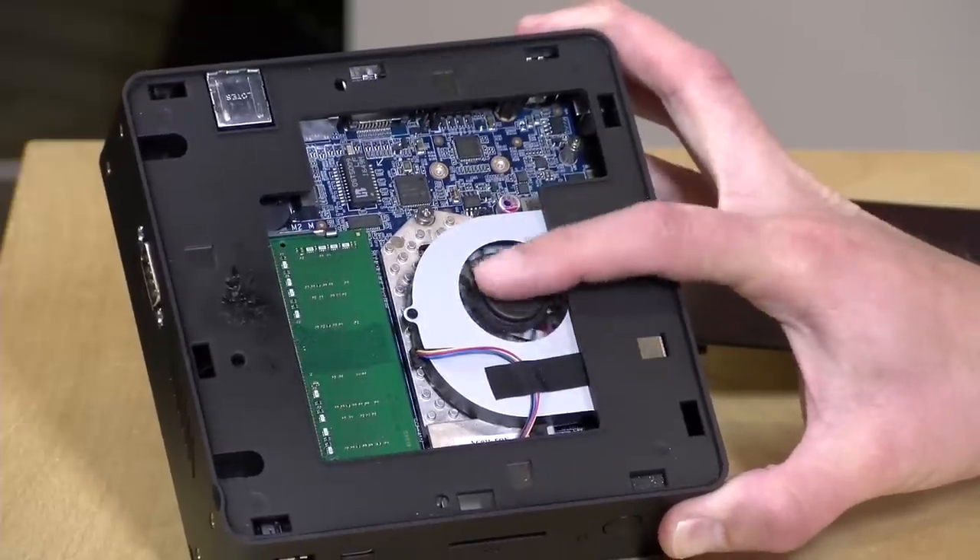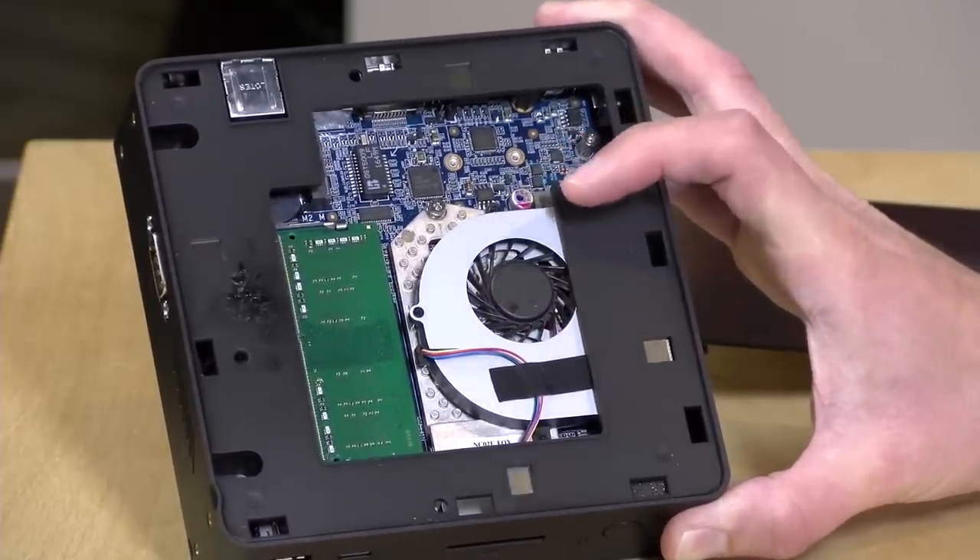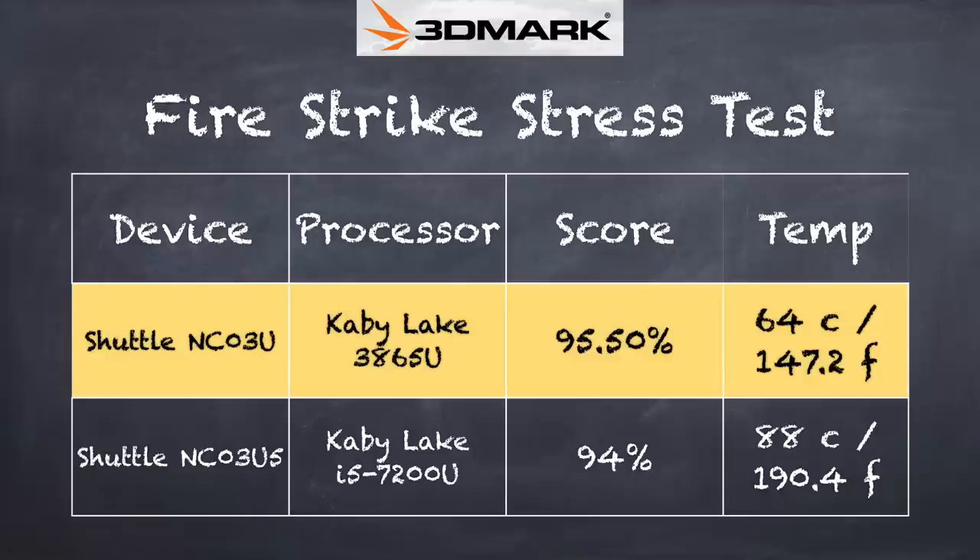This does have a fan inside that's not very loud, and it will attempt to keep the computer cool. We ran the 3DMark stress test to see whether the computer throttles under load. The score was 95.5%, meaning there's going to be a little throttling — probably nothing noticeable. The passing grade is 97%. The i5 chip came in at 94% but runs a lot hotter than the Celeron version, though both came in with similar throttling scores while under load.